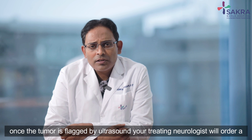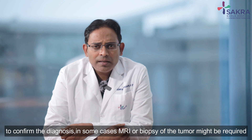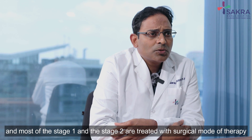Once the tumor is flagged by an ultrasound, your treating urologist will order a contrast CT scan to confirm the diagnosis. In some cases, MRI or a biopsy of the tumor might be required.